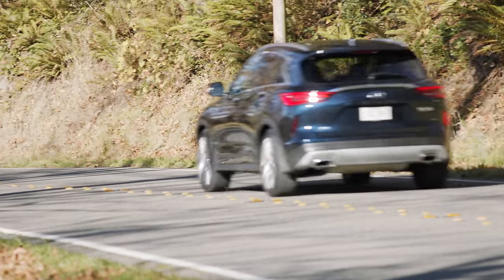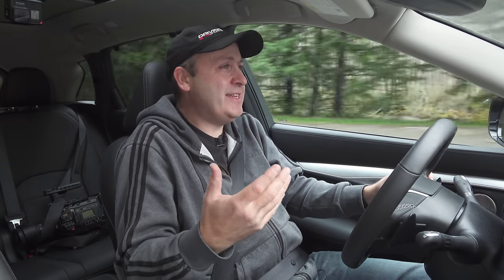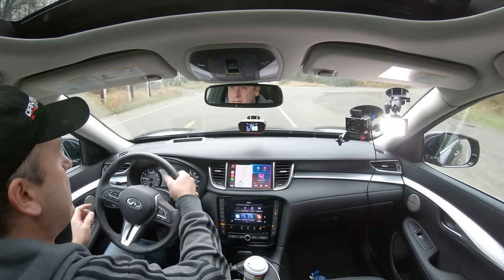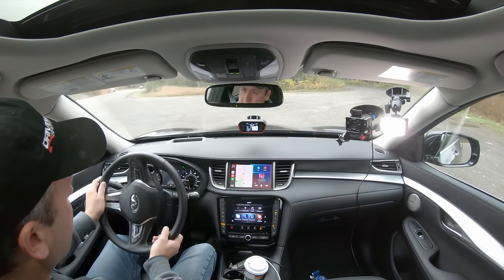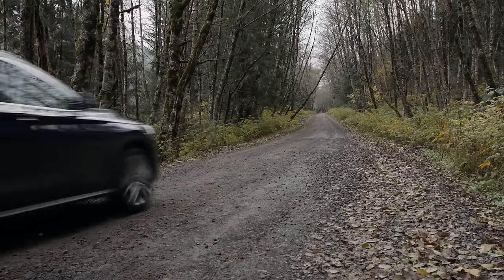This vehicle nails everything on paper, but the driving experience — the sound of the engine, the sound of the transmission, the feel of the CVT — just all these little things don't impress. But let's see how it does with its all-wheel drive system in challenging conditions. To do that, we're heading into the forest.